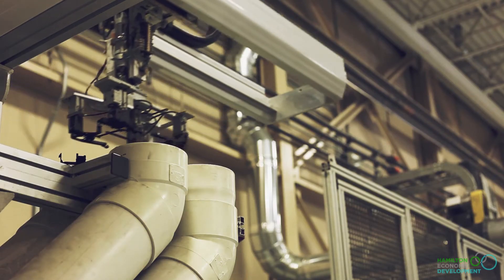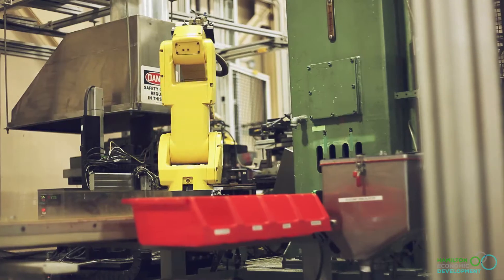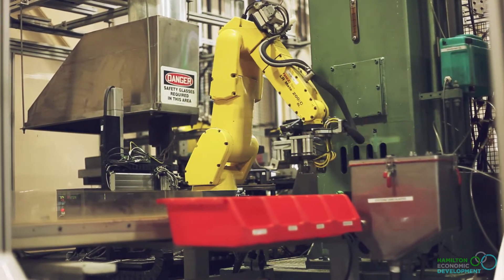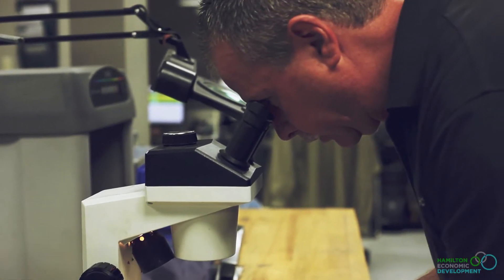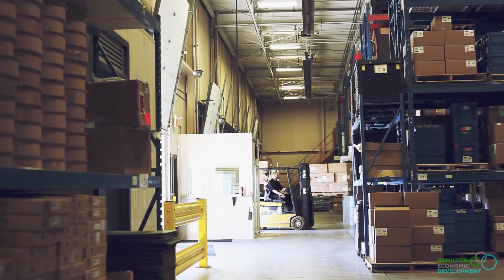Manufacturing is a great area to be in. You're involved in the new leading edge stuff, so it's a pretty great place to be. There's a lot of opportunity for not just the hands-on people, but there's places for everyone.